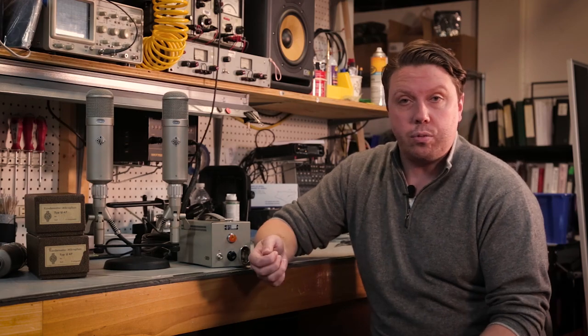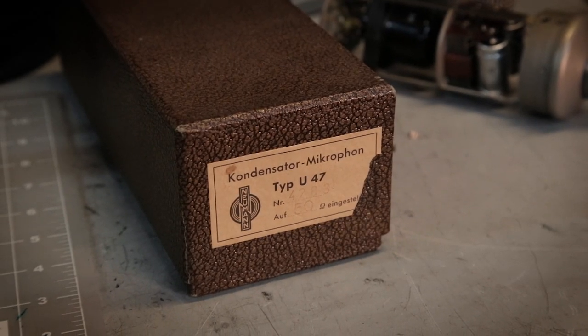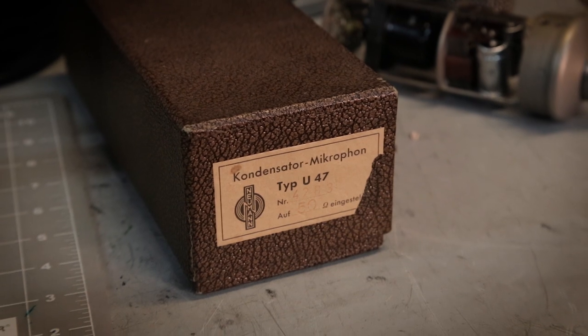Our job is to ensure that when they leave our doors and are resold to one of our customers, they're in perfect working condition both functionally and as close to excellent cosmetic condition as we can get them, utilizing vintage parts wherever possible. Vintage King is the only place on earth — at least that I know of — where you can purchase a vintage microphone that's been vetted as a good candidate for restoration, fully restored by an expert mic technician, and includes a one-year warranty.